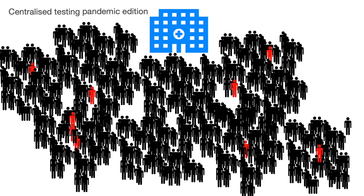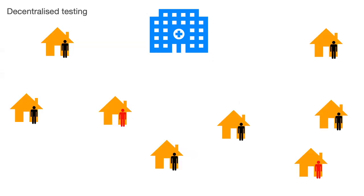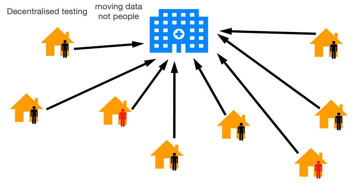There are few ways of doing it, but they are not super powerful, and sooner or later you will end up in a bottleneck — whether it's the number of machines, the number of people, or the time. Decentralized testing means that you are testing at your home, in your own place, and then just sending the data to a centralized place. So in this case, you are moving data and not moving people, which is already way better.